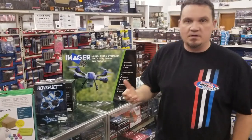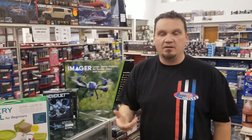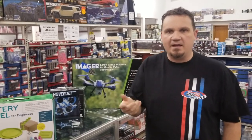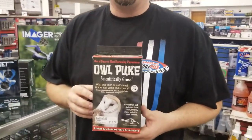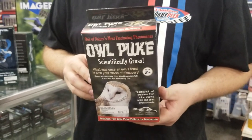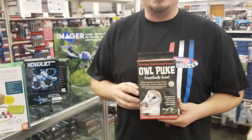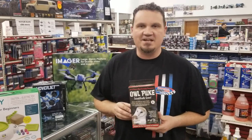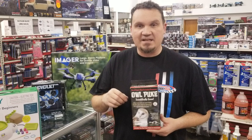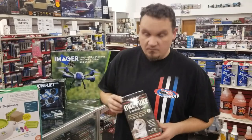Finally, it wouldn't be a 'What's New' video without some sort of gross or disgusting thing we have in the store. I present to you guys: owl puke. This is the regurgitation of owls — they aren't able to digest stuff as well, and so they just puke this up. Inside are little bones and other little pieces of critters that they might not have been able to digest. You basically take it apart and then discover all the little bits and pieces.